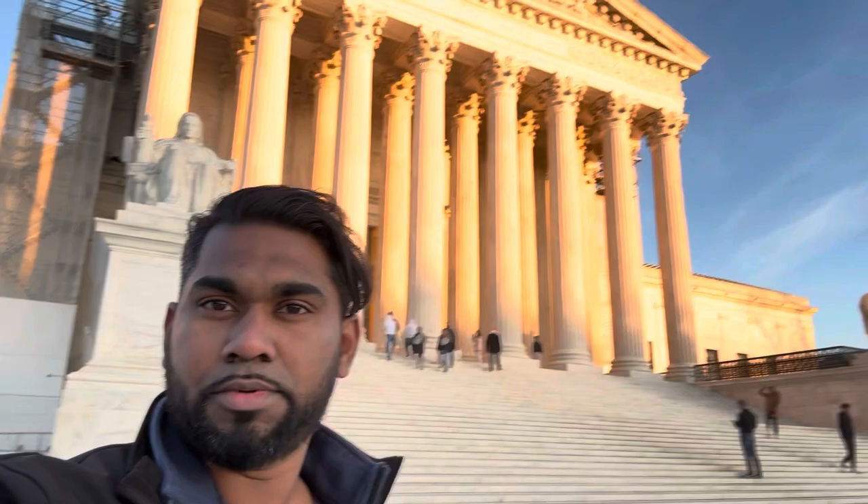We're here at the Supreme Court — apologies for the shaky video, I'm just using my cell phone since this was an impromptu walk. These are the giant pillars, and the sign says 'Equal Justice Under Law.' They have a beautiful white marble stone here and the pillars are just gigantic. They have two statues at the entrance of the Supreme Court. This is truly the most controversial and iconic building at the same time.